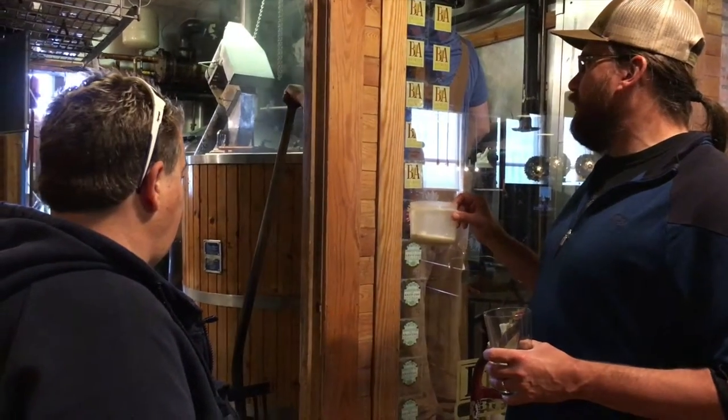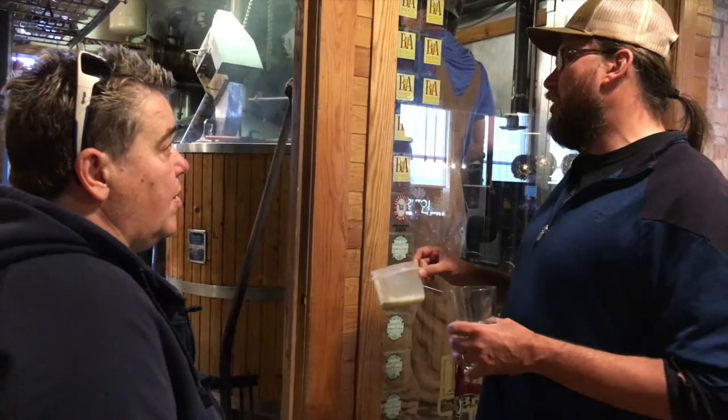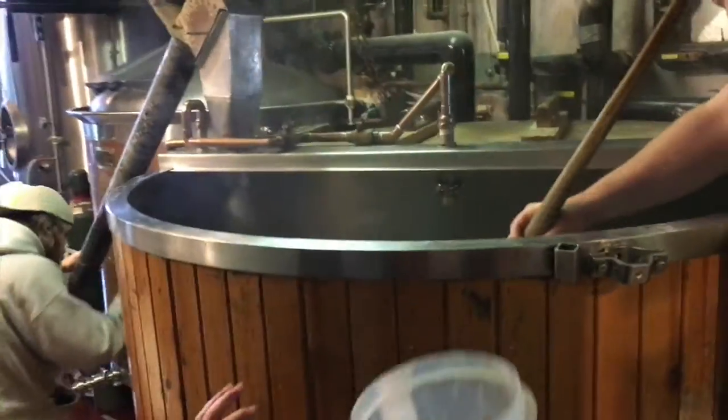Gypsum is calcium and sulfate, and when you put it in the beer it increases the perception of hop bitterness. We're making our El Nino IPA today, so we want to have some of that extra hop bitterness perception, so we put some calcium and sulfate in the water. Okay, go ahead and dump this into the mash tun — just throw it in the big old tub there. Okay, I'm dumping this in.